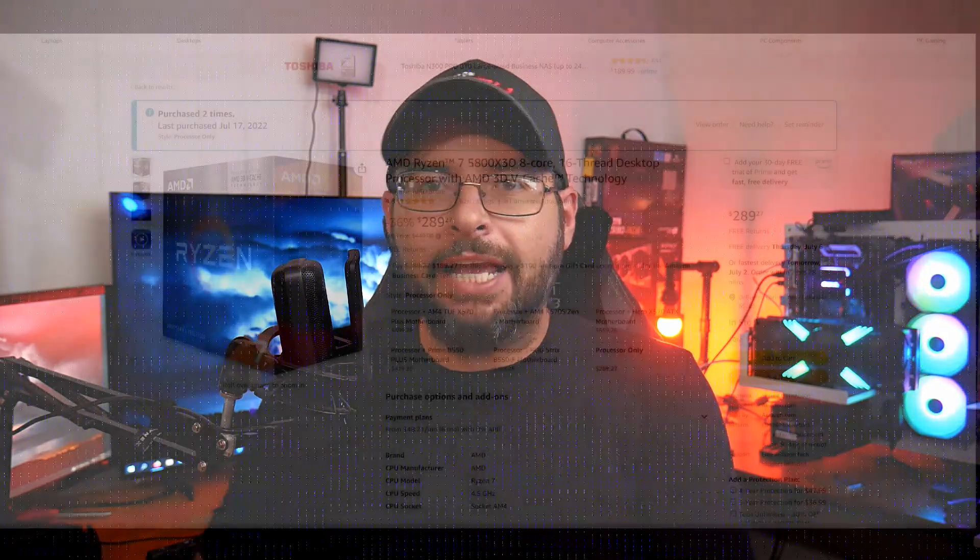Alright guys, today we're going to be taking a look once again at the Ryzen 9 3950X. We looked at this CPU last week to see how it compared to more modern lower-core-count CPUs, and saw that obviously newer CPUs are faster. The response was quite interesting as it really dismantles the future-proof argument of buying high-core-count CPUs. Today we're comparing the 3950X to the Ryzen 7 5800X 3D on the AM4 platform.